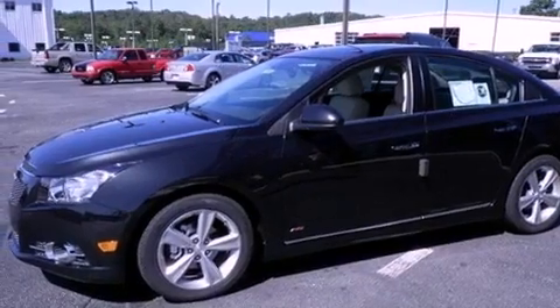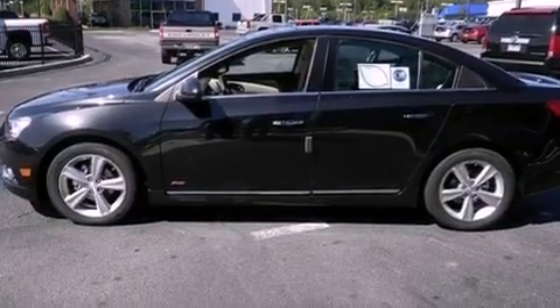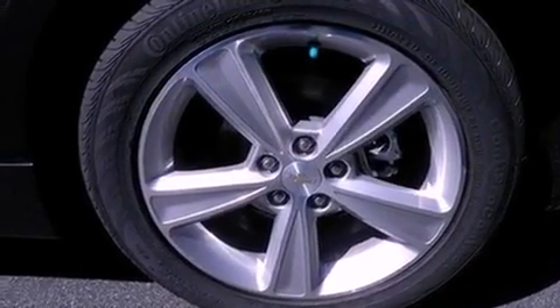Its top features and packages include the convenience package, a turbocharger, a navigation system, heated front seats, a low-tire pressure indicator, XM satellite radio, and aluminum wheels.